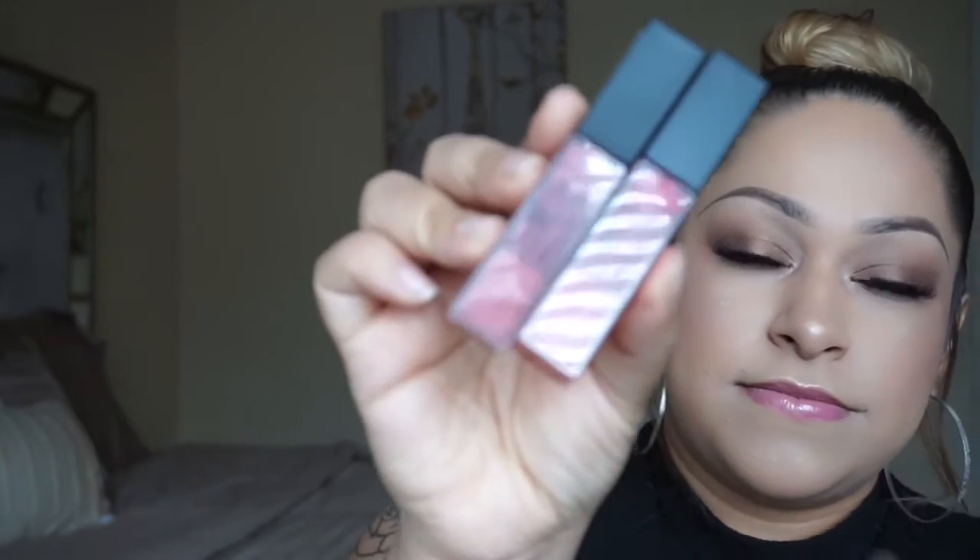I got number 10 in Nude Flush and number 35 in Rebel Red, and this is how they look — I love the colors, they're very pretty. I wore these out on different occasions and watched how much they lasted throughout the day, how they held up when I ate, how durable they were, the application, and if they were true matte lippies. I do apologize if you hear noise in the background — I'm a mom of two boys, my husband is watching them.